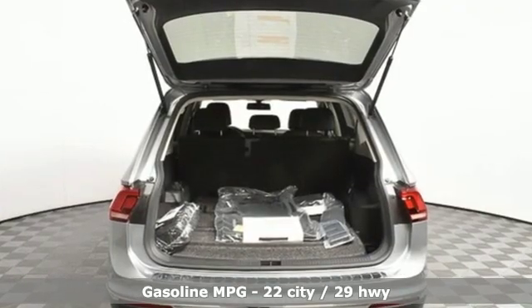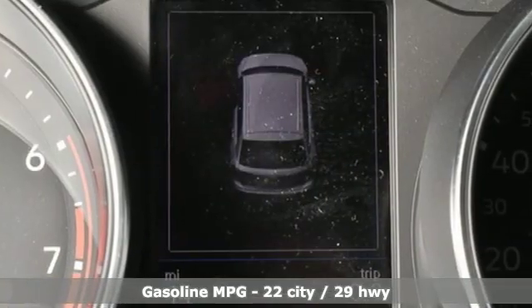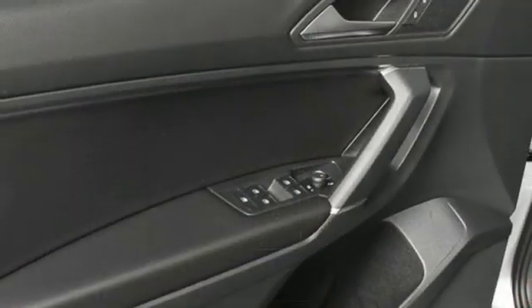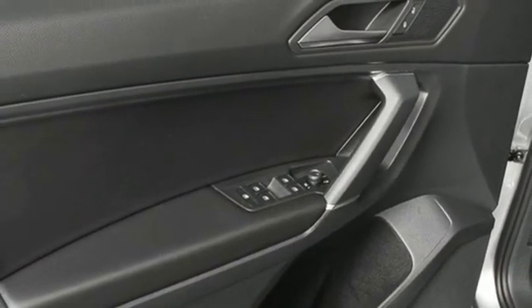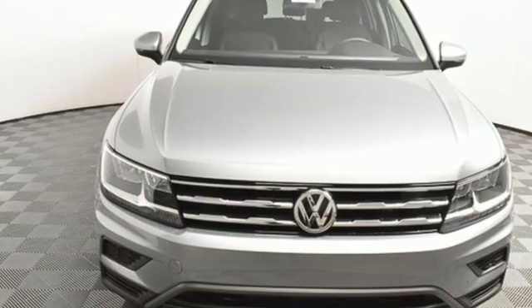Automatic transmission, dual-zone climate control, streaming audio, front heated bucket seats, power heated mirrors, external memory control, aluminum wheels, doors and push-button start proximity key, and intercooled turbo inline four-cylinder engine.